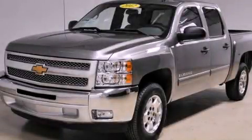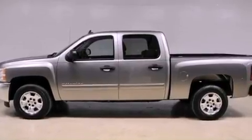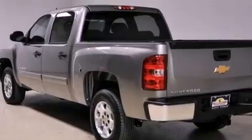This is a 2012 Chevrolet Silverado 1500. Whether hauling, commuting, or towing, this truck is the right one for you. It features a 5.3-liter, eight-cylinder engine and an automatic transmission.